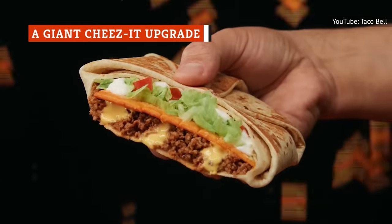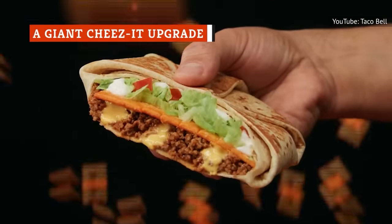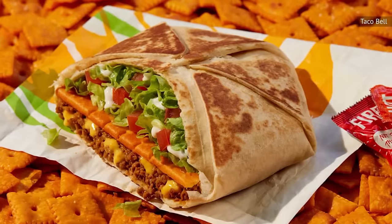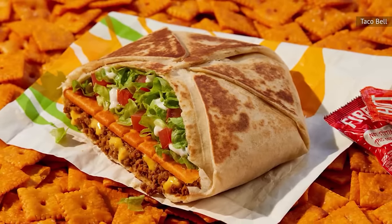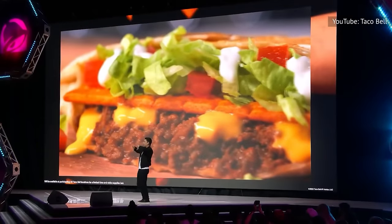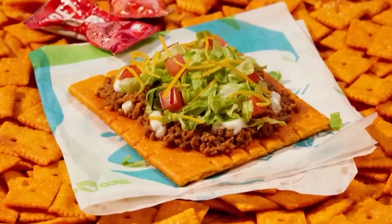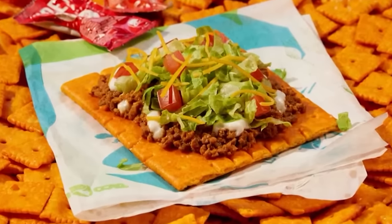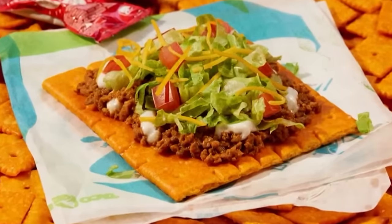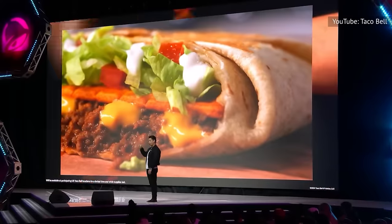Another crunchy, cheesy menu item making its way back to Taco Bell is the Cheez-It Crunchwrap. It was briefly available for two weeks back in 2022, along with a Cheez-It tostada. Taco Bell customers can expect to find a Cheez-It that's big enough to fit inside of a Crunchwrap, housing one giant Cheez-It with typical Crunchwrap stuffings of beef, lettuce, tomatoes, and more.